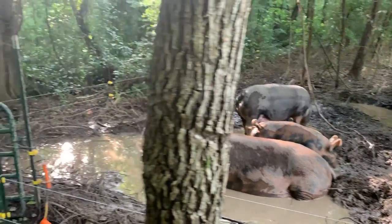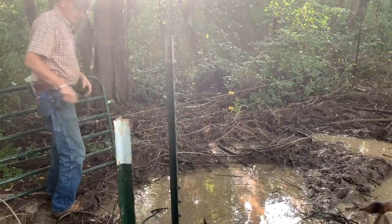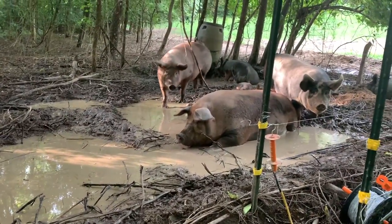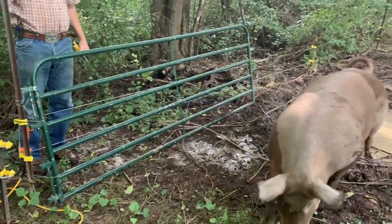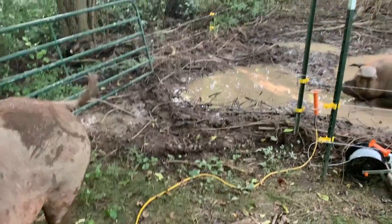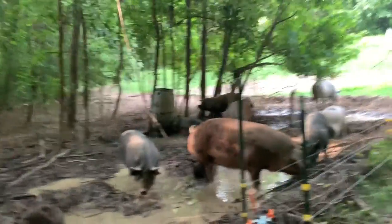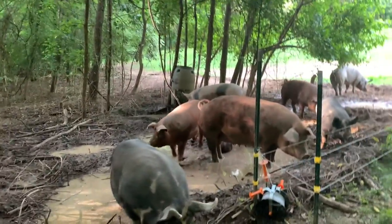All right, so all of our spark is off. All right, all right piggies — time to move! Come on big momma, come on girl, come on little mama. Here we go, now we're getting the piggy parade.